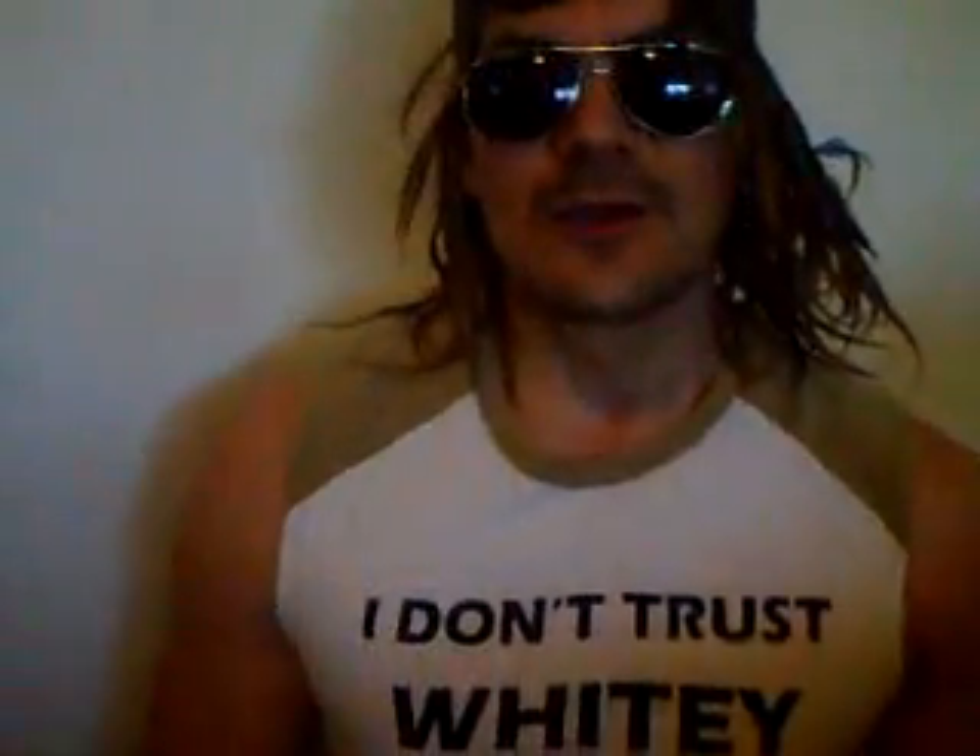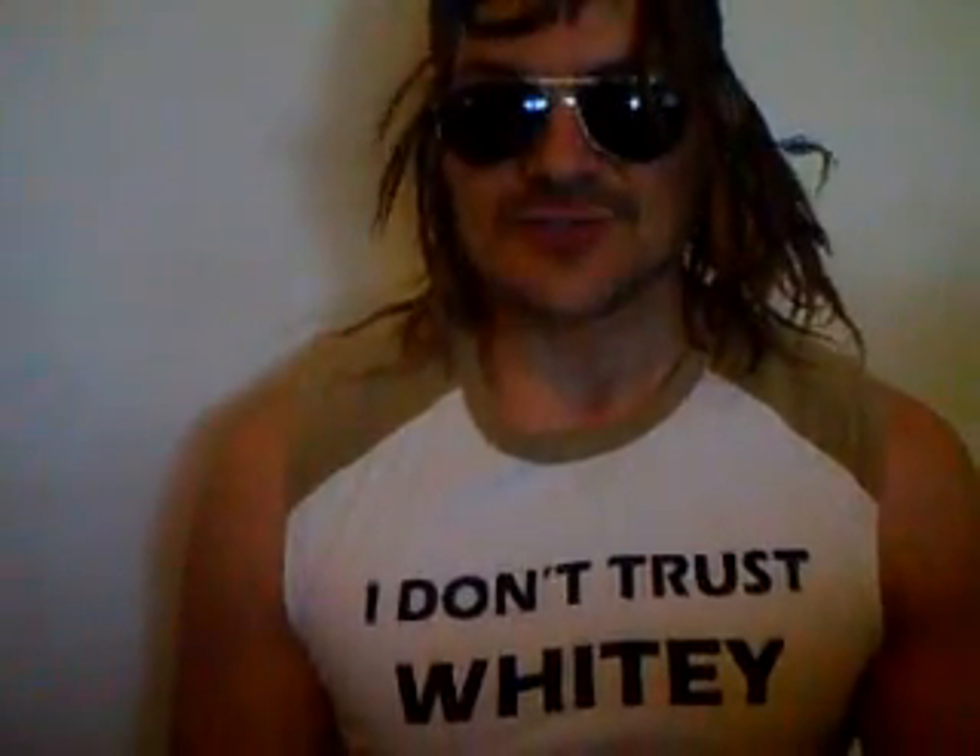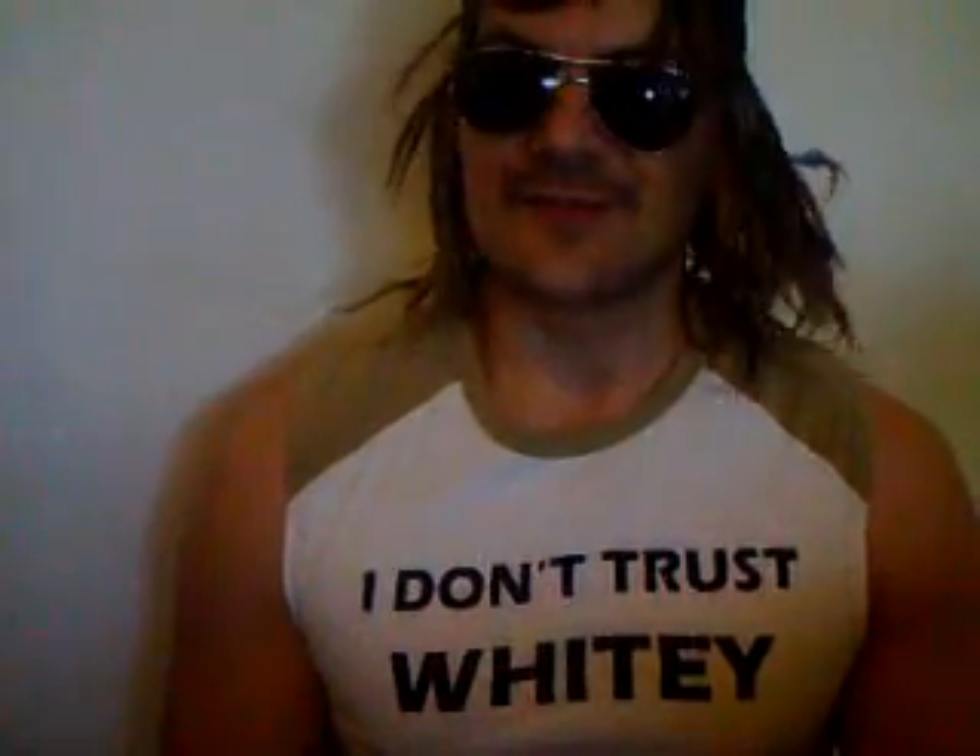Found a couple more of these shirts — men's size medium. 'I don't trust Whitey in jumpsuit orange.' So if you want a shirt, just let me know. Just pay for the shipping — I've got like two more left. Shipping is like four bucks. Pay for the shipping and the shirt's yours. Give me an email: carlscards at gmail.com. Look at my website: carlscards.com. Love you, everybody. Bye!